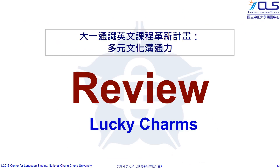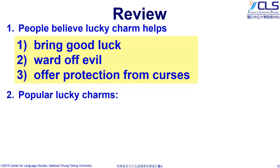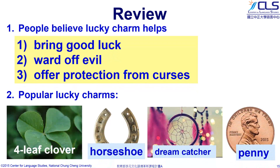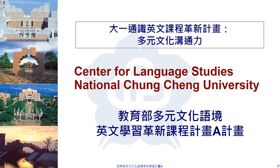Let's have a quick review of today's lesson. People believe lucky charms can bring good luck, ward off evil, and offer protection from curses. The four popular lucky charms are a four-leaf clover, a horseshoe, a dreamcatcher, and a penny. Good job everyone. Hope you enjoy the lesson. Thanks for joining us. This online course is funded by the Ministry of Education. Please contact us for more information. Thank you.